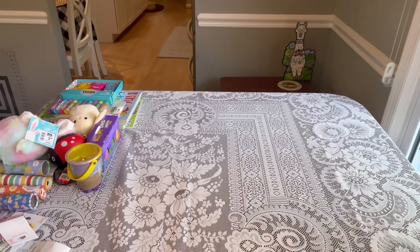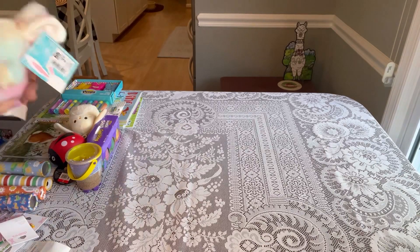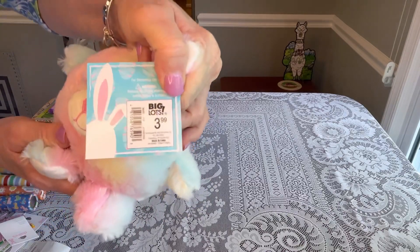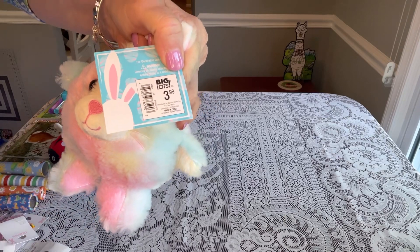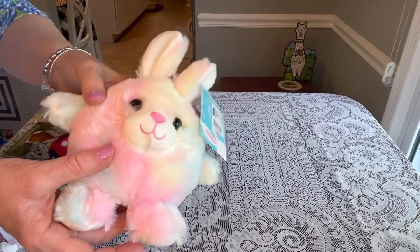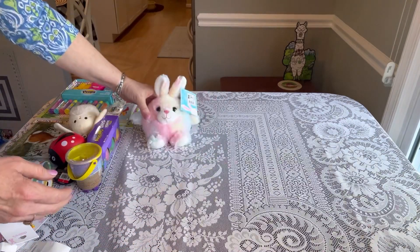When Walmart is only 50% off, I tend to look at other stores at a higher percentage. Most stores were at 50% off until yesterday, when some dropped. One store I visited yesterday was Big Lots — my Big Lots is now 75% off. I found a few cute things there. I only got one stuffy: this cute little round, colorful bunny. He was originally $3.99 and I paid 99 cents.